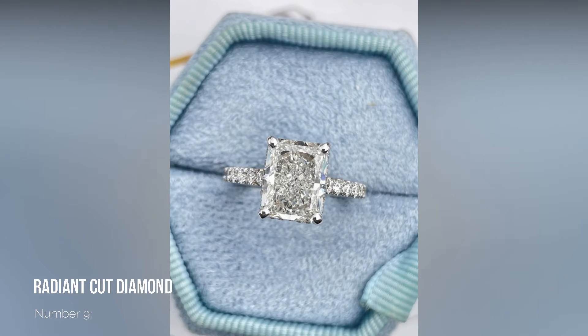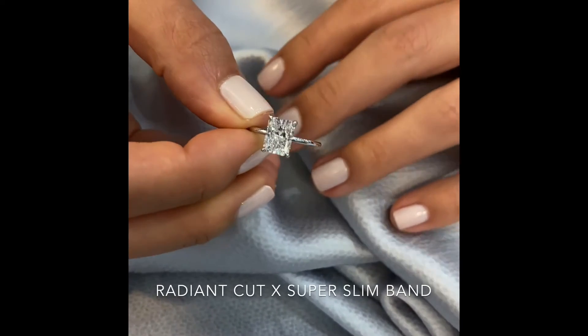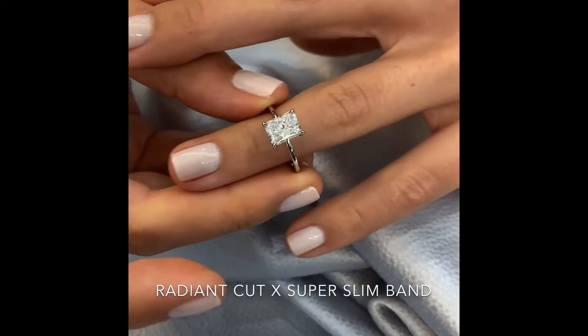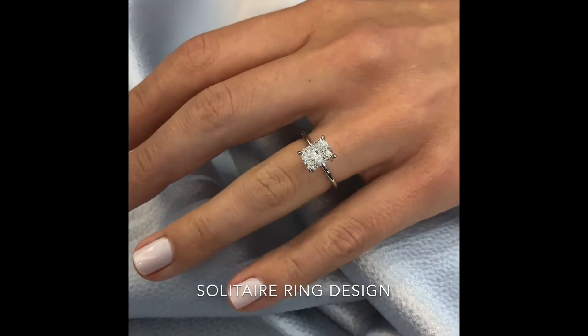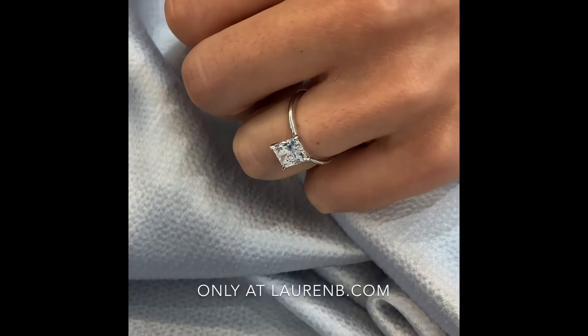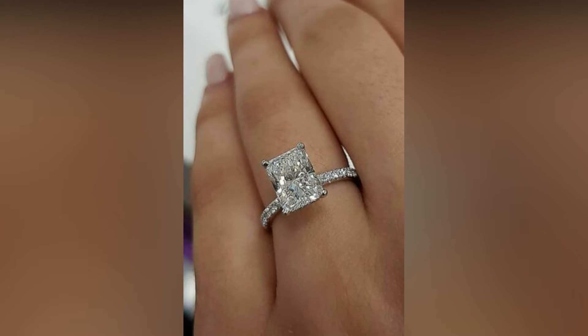Number 9: Radiant Cut Diamond. The last of the angular shapes is the radiant. Cut between an emerald and a brilliant, you get a great combination of clean lines and brilliance. This is one of the more unusual shapes for us to sell, and when we do, it is more often than not in a fancy yellow color, as the cut makes the most of a colored stone.